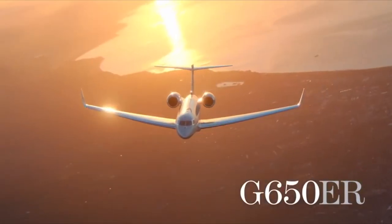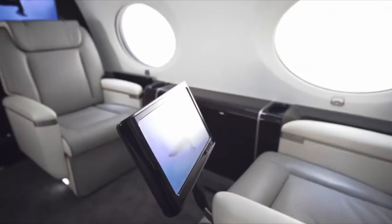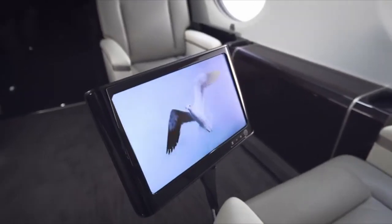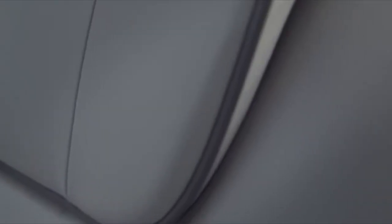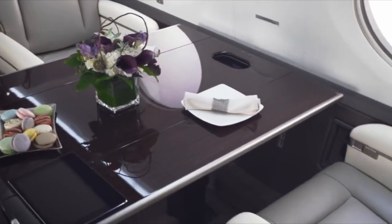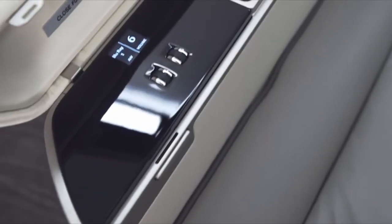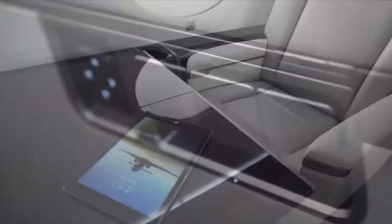Another important factor is speed. The BBJ flies at about 445 knots compared to 488 knots for both the G650ER and the Global 7500 — so you've got about 10% more speed. On a 10-hour flight, you're going to arrive about an hour earlier flying on the G650ER or Global 7500 compared to the BBJ.